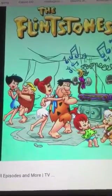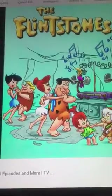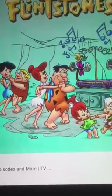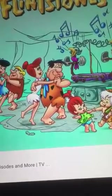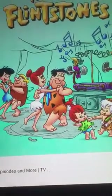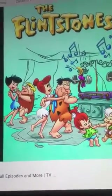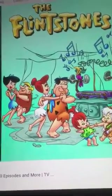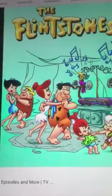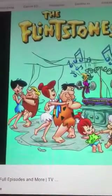There are also movies based on the cartoon — The Flintstones from 1994 and The Flintstones in Viva Rock Vegas. The Flintstones from 1994 was a huge box office success, despite having negative reviews. But unlike the sequel, The Flintstones in Viva Rock Vegas did terrible, sadly, and it was a box office bomb.